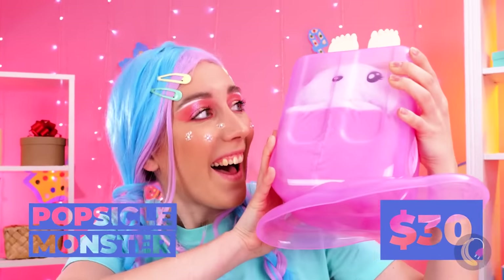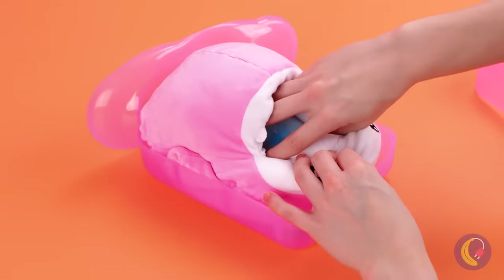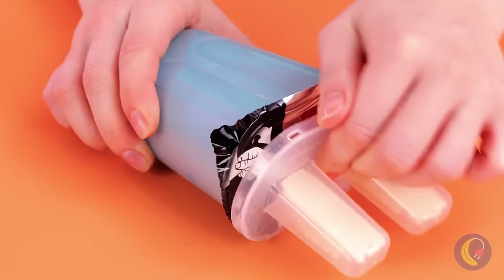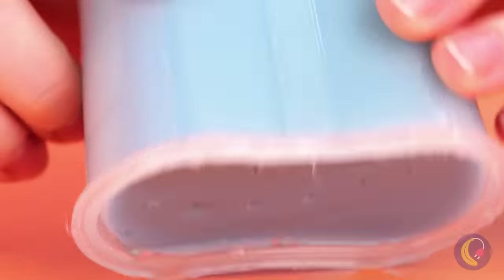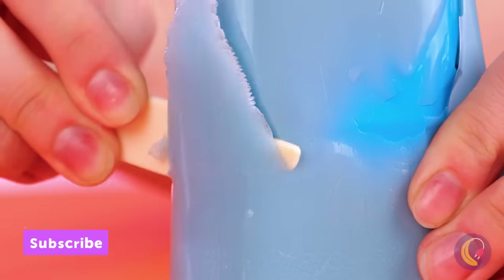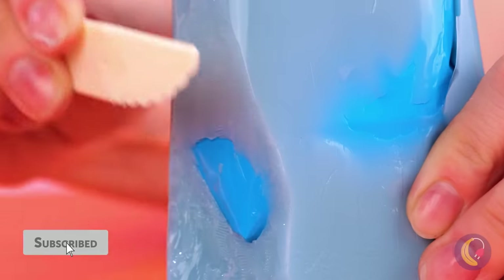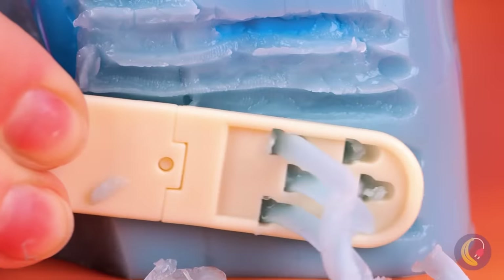Whatever this thing is, it sure makes me think of popsicles. Oh, it's a stuffed toy. Guess I wasn't too far off with what the popsicle did after all. What's inside? Oh, it's a toy that lets you practice shaving. Well, kinda. Maybe cheese grating?